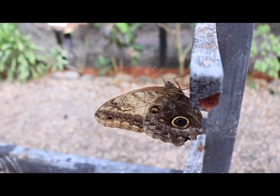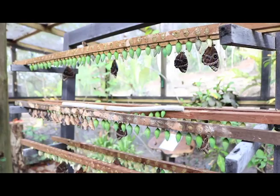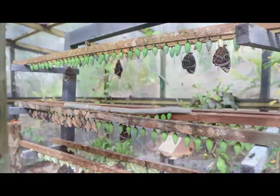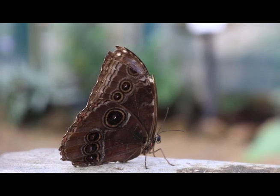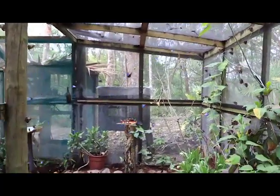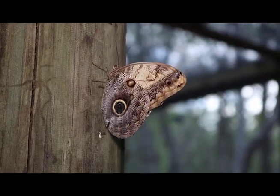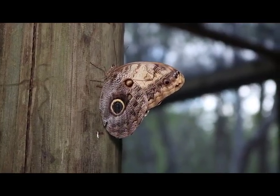Visitors are given the opportunity, as part of a package deal, to witness the life cycle of these majestic creatures. Butterflies are pollinators, and they are integral to Chalk Creek's sustainable development, especially reforestation. That is the message they try to convey to each and every person who comes to the butterfly farm.